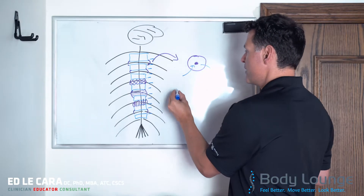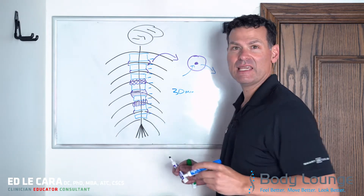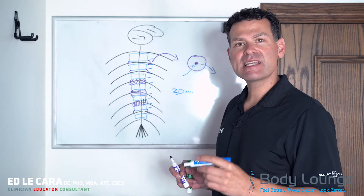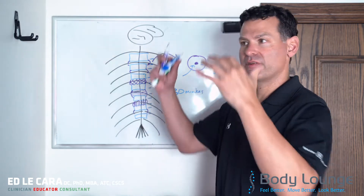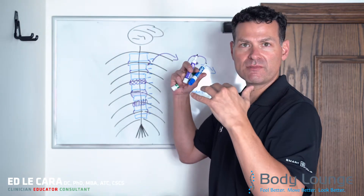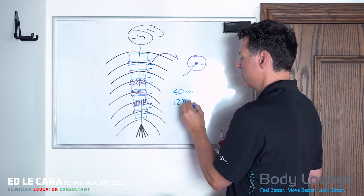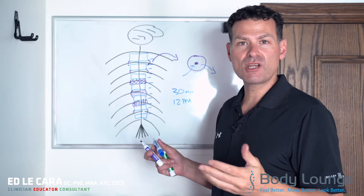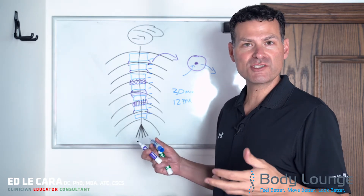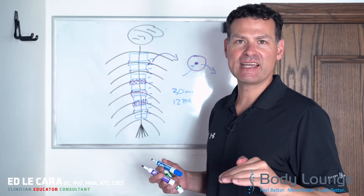Within the first 30 minutes of waking, about 50% of that extra fluid accumulated overnight gets pushed out from upper body compression. And then by 12 noon, all the extra fluid is out. So if you want to be taller — like on a roster if you're a football player — have them measure you in the morning, not at the end of the night.